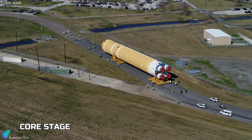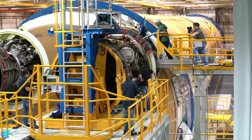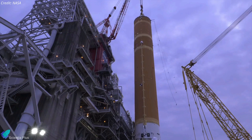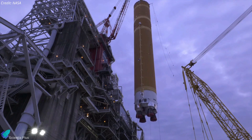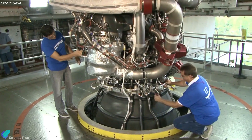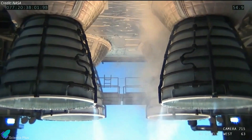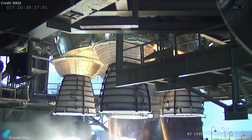The Boeing company builds the SLS core stages, including the avionics that control the vehicle during flight. The core stage, which stands approximately 65 meters tall and has an 8.5 meter diameter, houses the cryogenic liquid oxygen and hydrogen required to fuel the rocket's four RS-25 engines. Aerojet Rocketdyne upgraded the inventory of RS-25 engines used in space shuttle missions to meet SLS performance requirements. The four engines will provide 8.8 MN of thrust, approximately 25% of SLS's total thrust during liftoff.